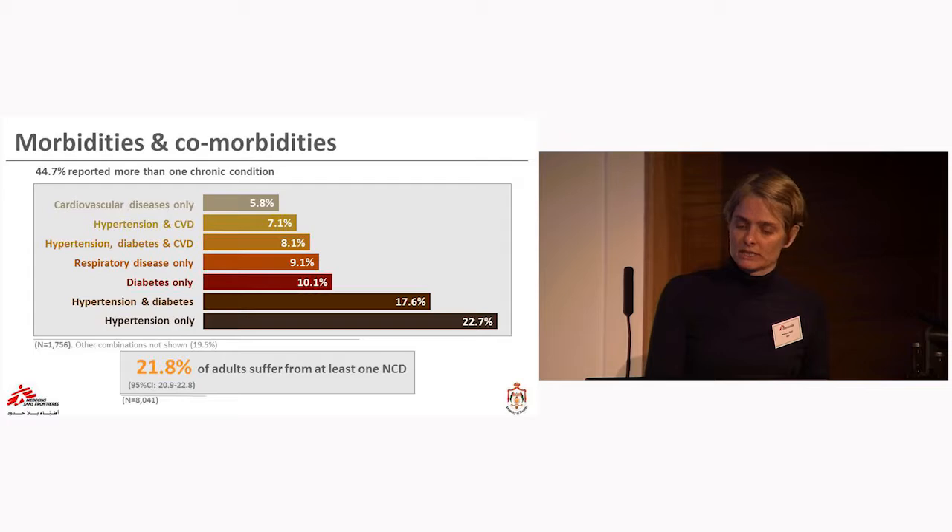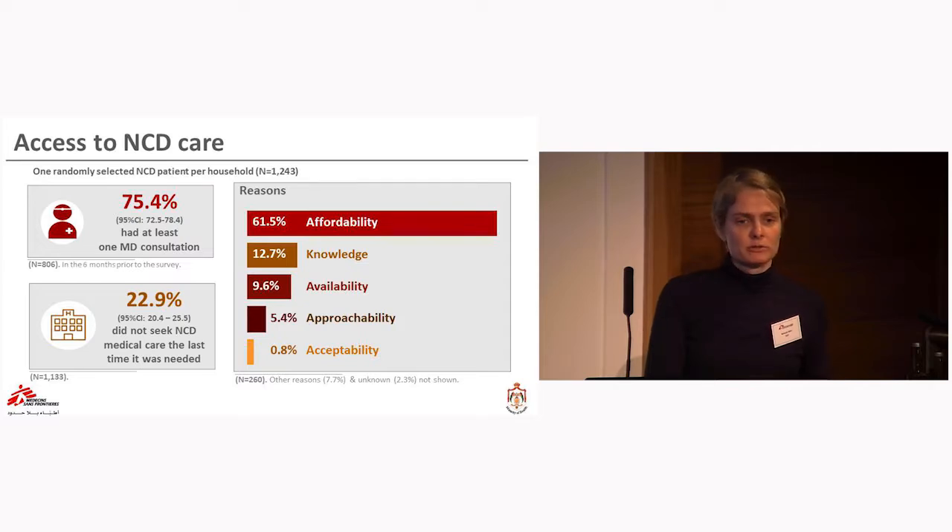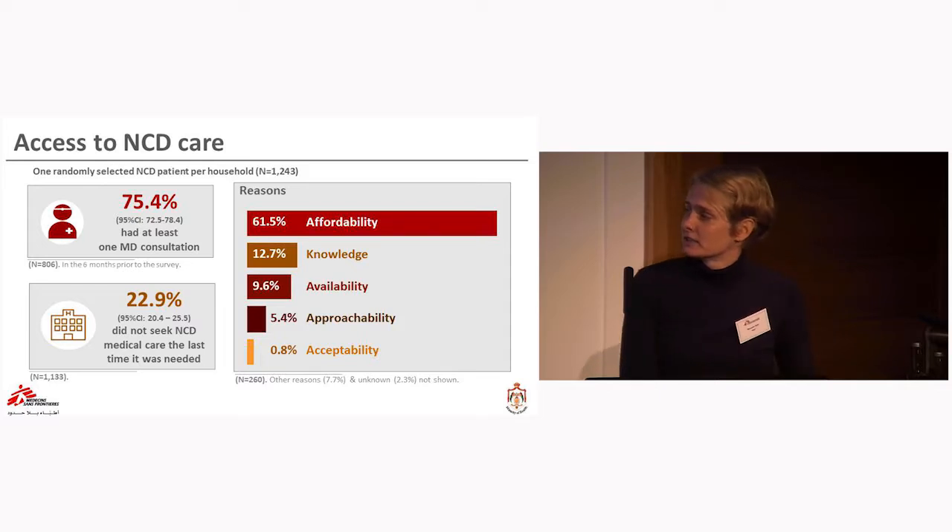Knowing the comorbidities, we can estimate that 21.8% of adults suffer from at least one non-communicable disease. Regarding access to care, we randomly selected one NCD patient per household and looked at how often they had seen a medical doctor in the last six months. It turns out three quarters of patients had at least one consultation. However, when asked about the last time they needed care, almost 23% said they did not seek NCD care when it was needed.